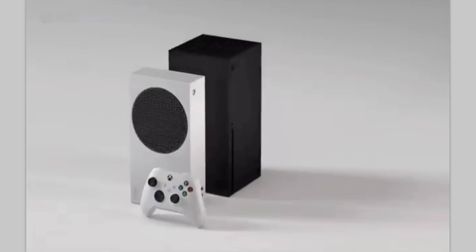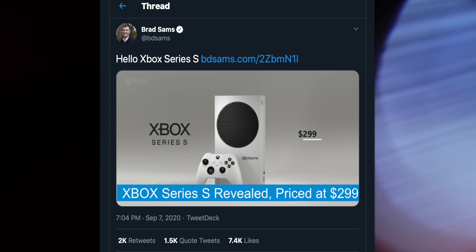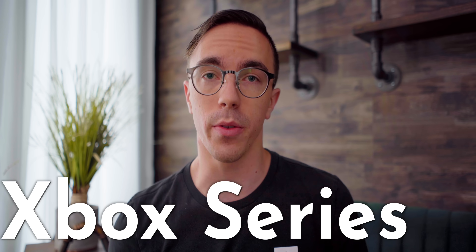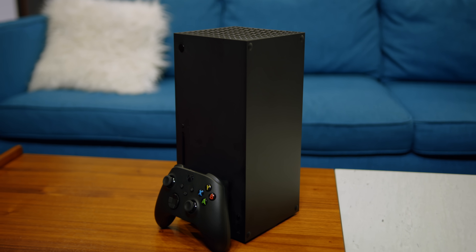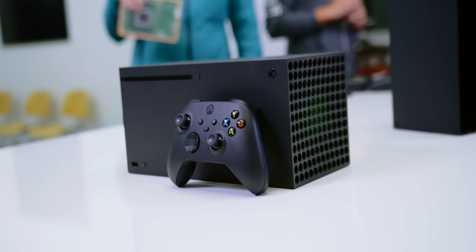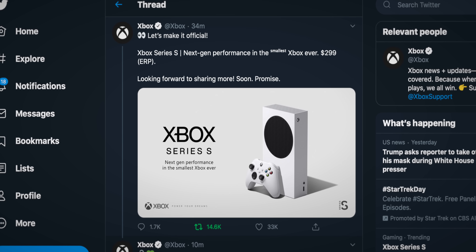The Xbox Series S is looking very, very real. It's late and we've just seen an absolute avalanche of leaks all over Twitter about the brand new lower-end version of the Xbox Series X, aptly named the Xbox Series S. Right now it looks like on November 10th we're going to be looking at two brand new next-generation Xbox consoles. The Xbox Series X looks to launch at the $500 price point, and what's really exciting is the Xbox Series S at $299.